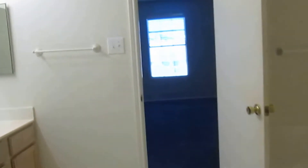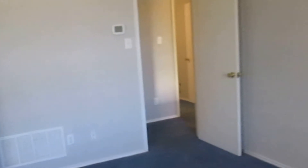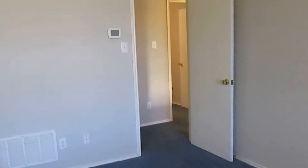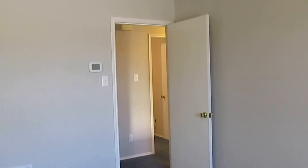That concludes our tour. We looked at 2632 Pecan Drive in Little Elm, Texas. If this home looks like the perfect home for you, please go to our website at www.realpropertydfw.com, click on Search Rentals, type 2632 in the search bar, hit search, click on this house, and click Apply Online. Thank you and have a good day.